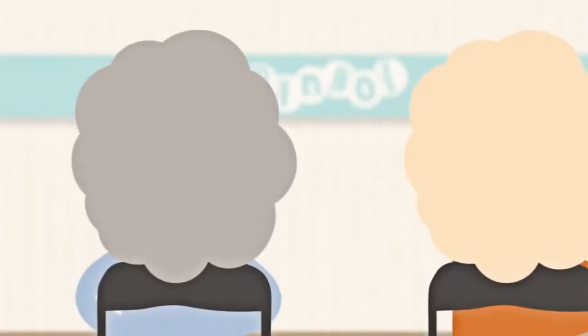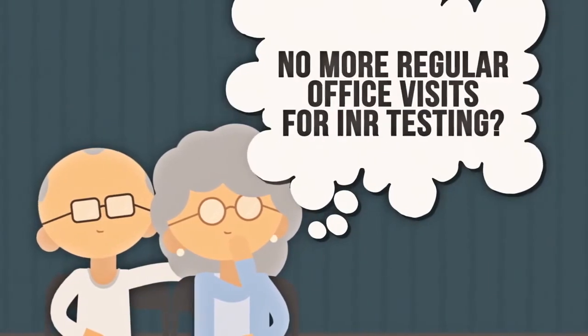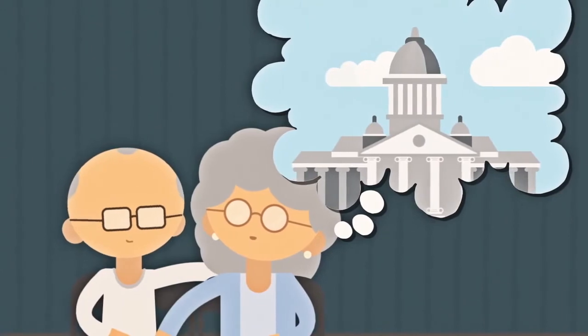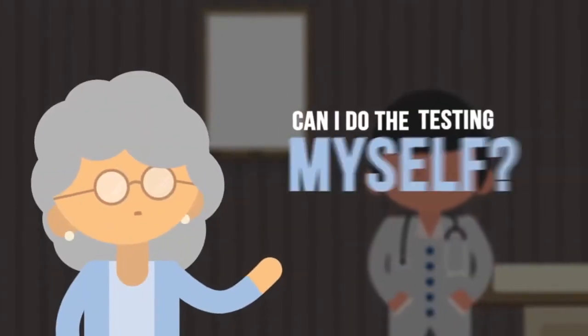Until a friend told her about patient self-testing one night at Bingo. It had never occurred to Elise and her husband what life could look like without regular visits to the doctor. They couldn't help but get excited about making their dreams of traveling a reality. She decided to ask her doctor about it.